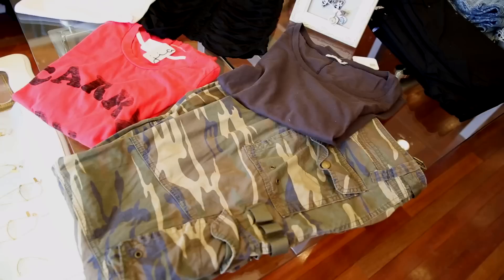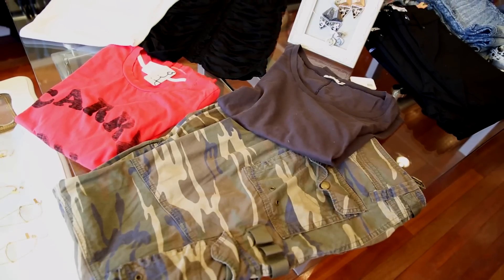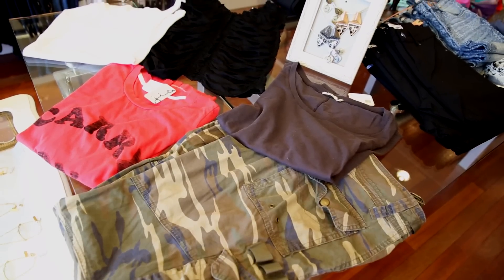Hi there, I'm T-Strong, a.k.a. Style Maven, and I'm a fashion and style blogger, so today I would like to talk about how to match camouflage cargo pants with a shirt.